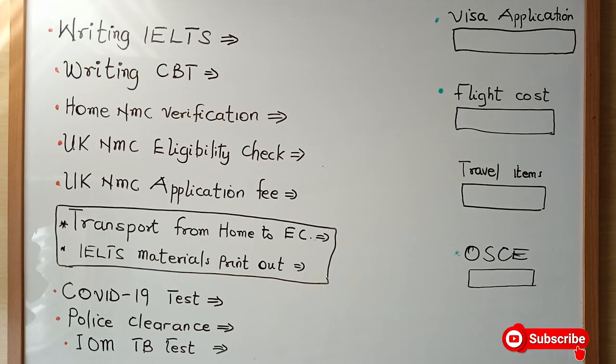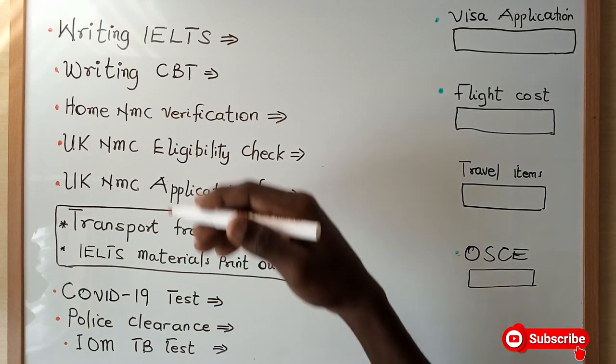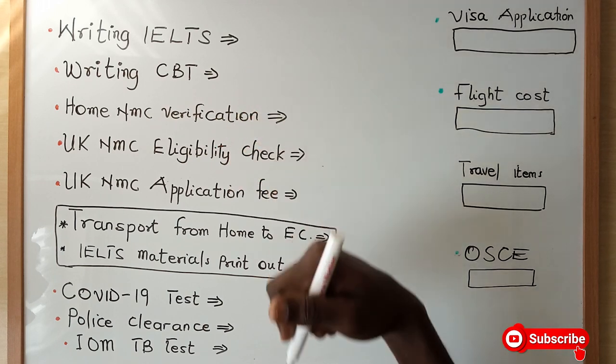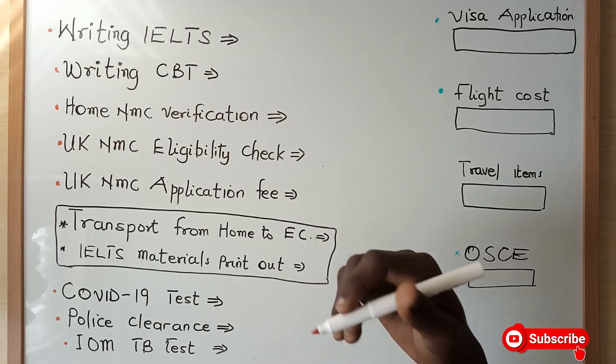You can see on the board that there are quite a lot of things I have to share with you. To become a nurse in the UK, there are some processes you have to go through, and I have outlined them here. Some of these processes require money, so I want to let you know the nitty-gritties of becoming a nurse in the UK so that you prepare your mind and prepare financially.